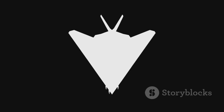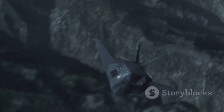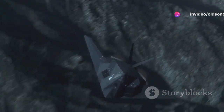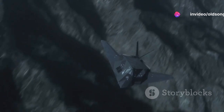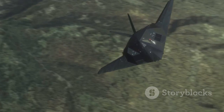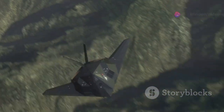The F-117 Nighthawk, a harbinger of stealth, forever changed the dynamics of aerial warfare. Its revolutionary design and advanced technology have left an indelible mark on military history. The Nighthawk's journey from the drawing board to the skies is a testament to human ingenuity and the relentless pursuit of innovation.